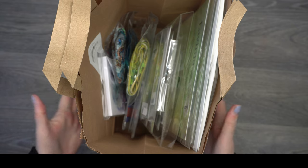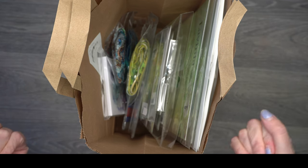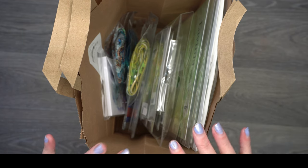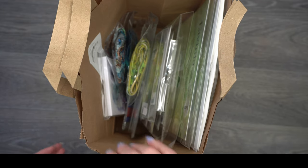Hi everybody, Dizzy Crafter here with another haul! This weekend there was the Holaganza at the Lavinia shop, and obviously I had to go. You all know I love Lavinia, and it was the launch of the clockwork stamps — the steampunk stamps — really up my street. I was really excited for this collection, so without further ado I'm going to take everything out the bag and share what I actually purchased.